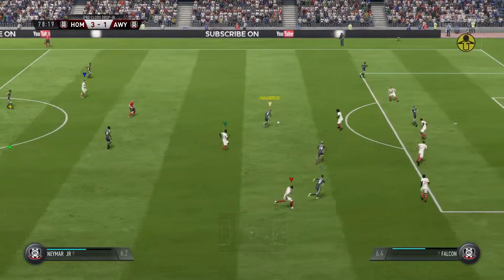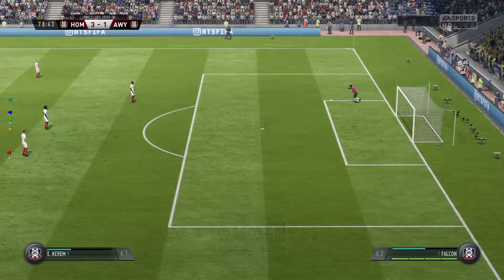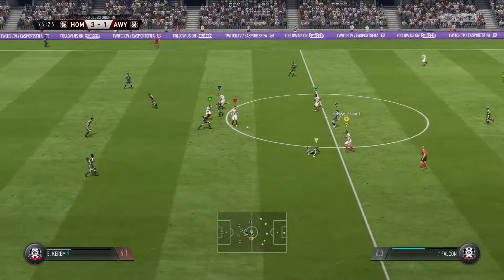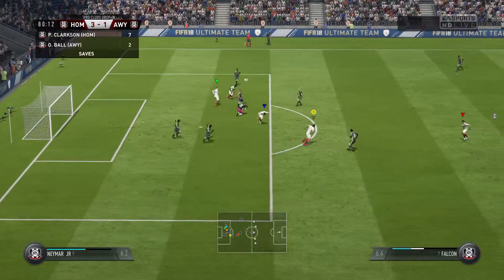The referee has done extremely well. What about this for a shot — optimistic! Well, they're not out of it yet, are they — if he'd taken this chance they would have been right back in the game. Yeah, it wasn't a glaring miss — it was a decent effort, not far away. How many more chances might they create in this game? Well played by the goalkeeper — good judgment, good hands.